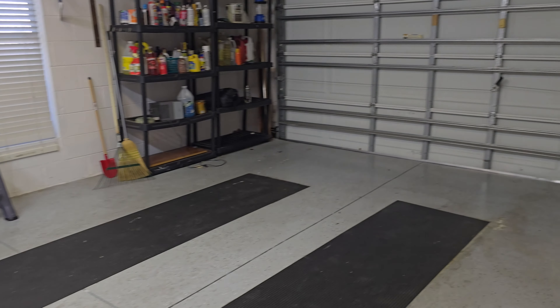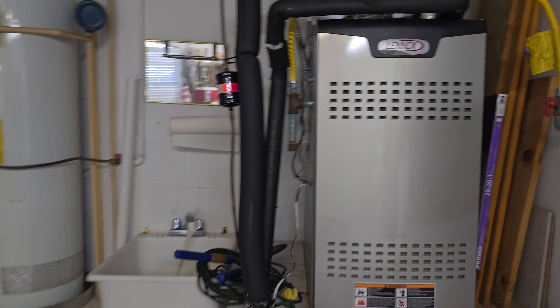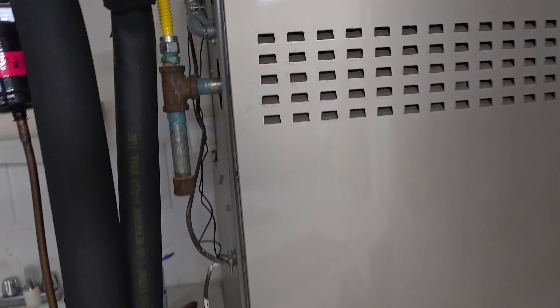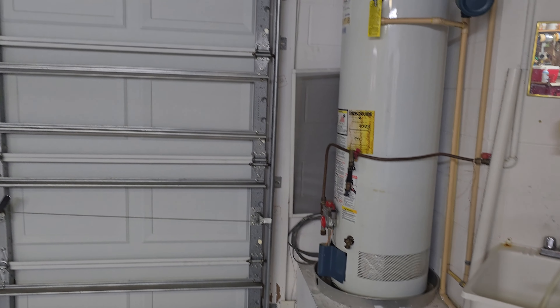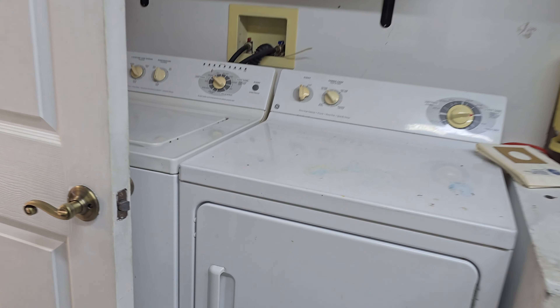There's a one-and-a-half car garage. The air conditioner looks newer — it looks like a 2017 unit. Washer and dryer are out here in the garage as well.